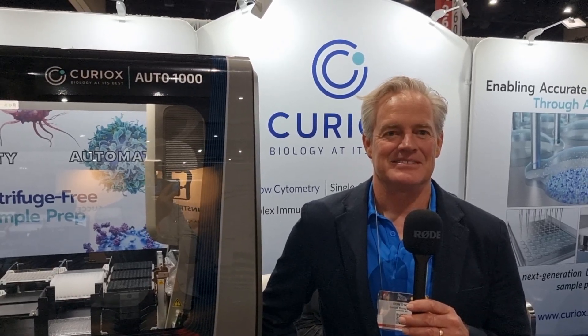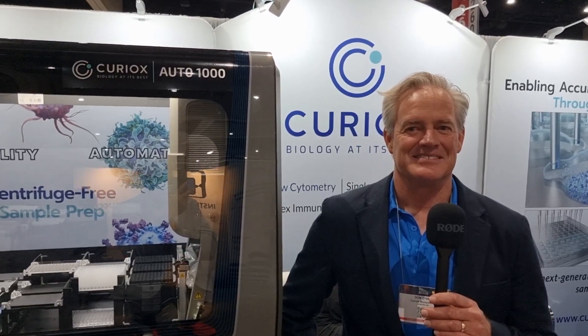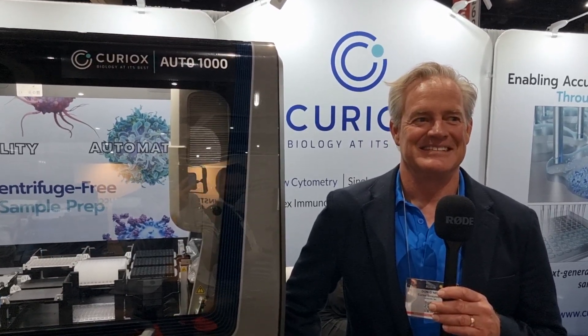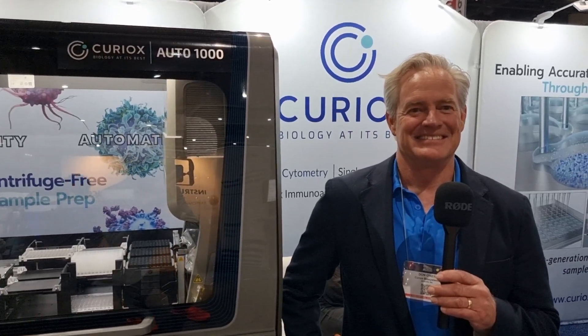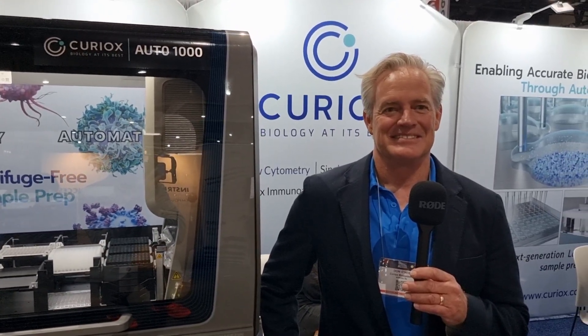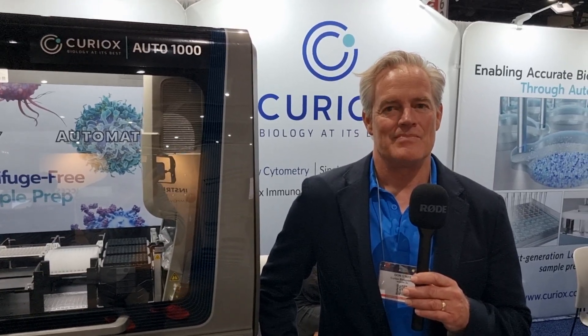Hi, everybody. Welcome to Live with Chaudry here at SLAS 2023 in San Diego. It's coming towards the end of day three, but it's still really busy, which is great for the organizers and all the exhibitors. And I'm delighted to be joined by Don O'Neill from Curiox, and we're going to find out a bit more about Curiox and what they're showcasing this week at SLAS.